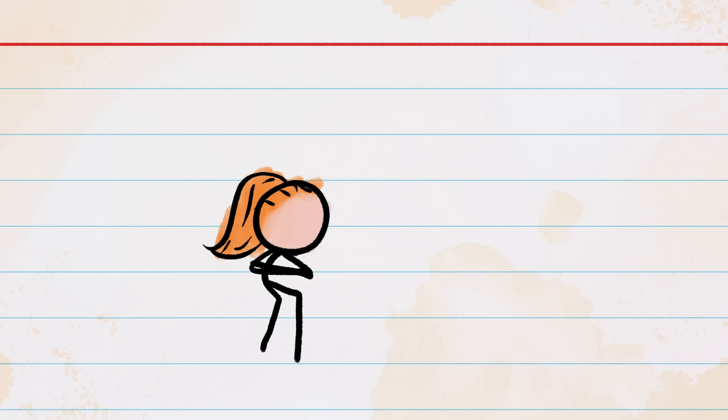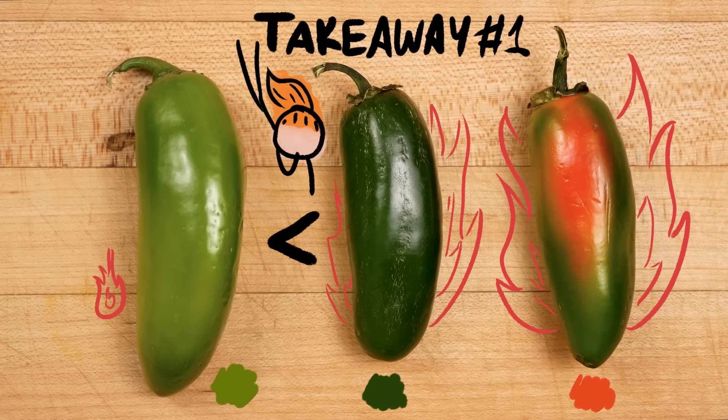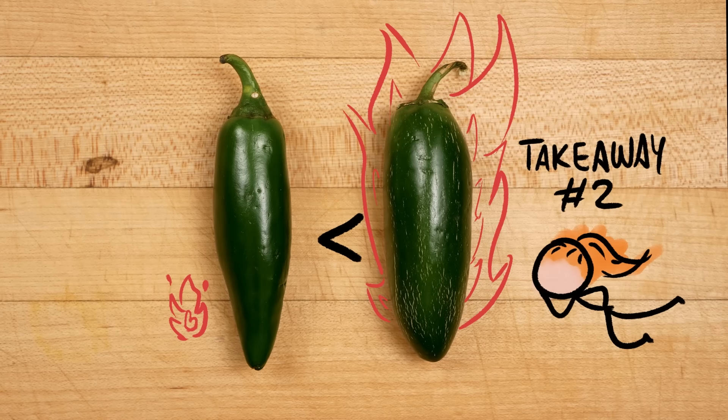It wasn't the most scientifically rigorous experiment, but I was pretty confident it was rigorous enough that if there was a decent way to eyeball a jalapeno's heat, we would find it. To be honest, I didn't actually expect to find anything worthwhile, but the stats did show some pretty hot takes. First, peppers that were either dark green or red-tinted were, statistically speaking, spicier than the lighter green peppers. And second, peppers with at least some corking tended to be hotter than those with totally smooth skin.